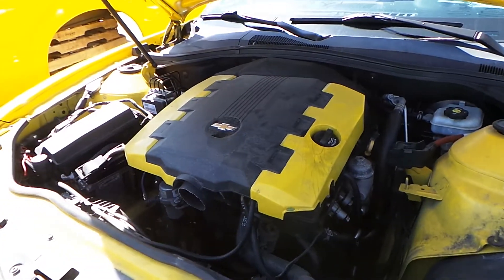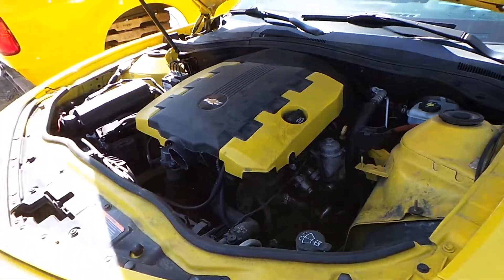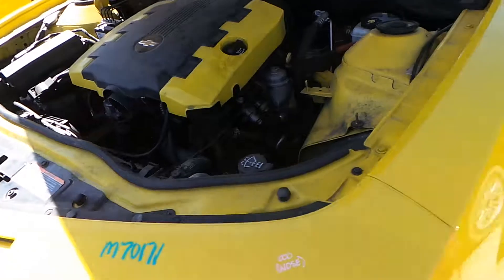This engine is low for the year. It is rear wheel drive and has an automatic transmission.